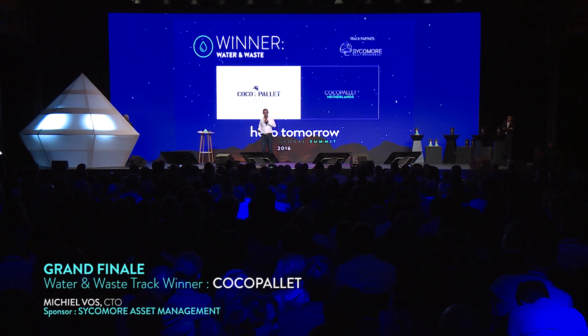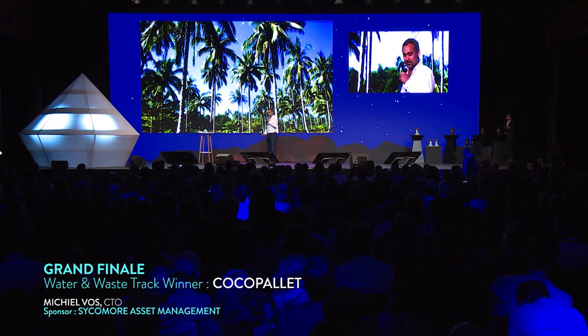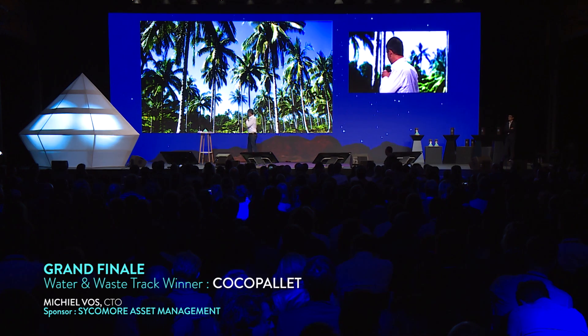Normally I stand here with a coconut, but it's left with my jacket, so I feel a bit naked. This is where we work. We source coconuts — millions and millions of coconuts.